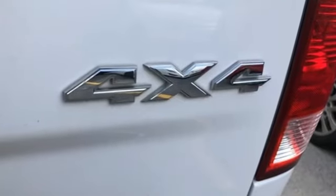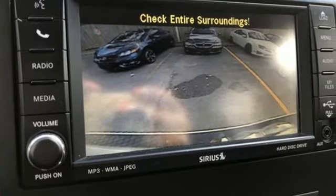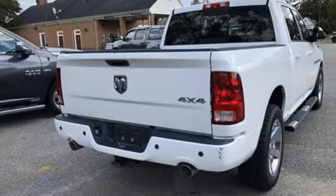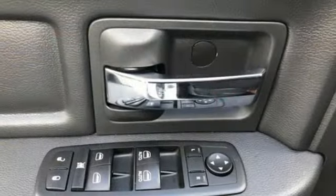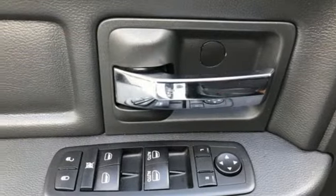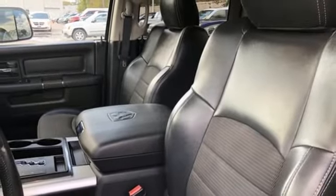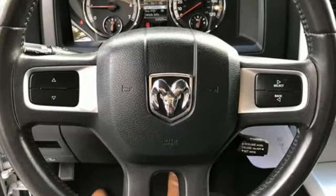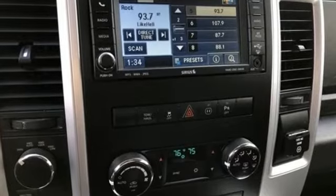A great vehicle is comprised of great features like these: V8 engine, electronic shift on the fly, multi-speed automatic transmission, aluminum wheels, external memory control, auto dimming mirrors, dual zone climate control, trailer hitch receiver, heavy duty shocks, rear parking sensors, and power heated mirrors.